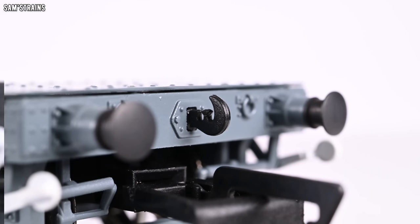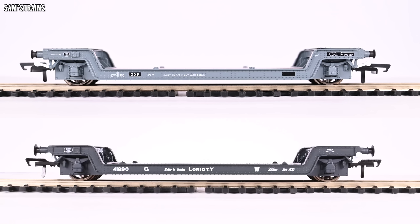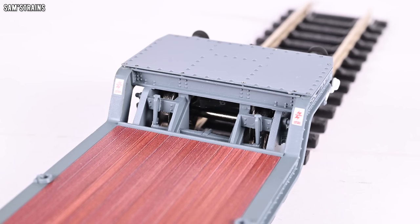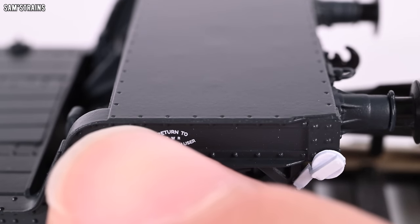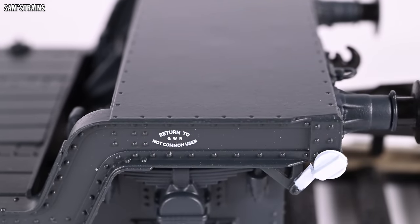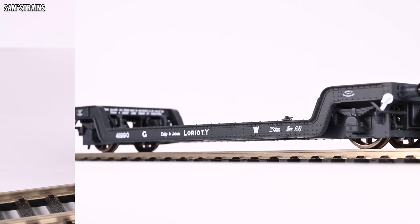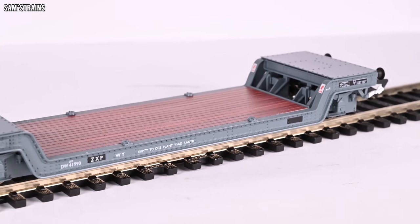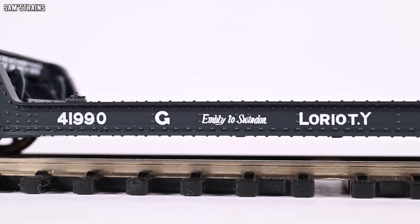Both models have coupling hooks pre-fitted to the buffer beams, but neither came with screw link or chain link couplings to fit onto those hooks — quite insulting given the price. It's really hard to say which one I would prefer. Would you go for the Hornby with its odd planking texture, pins disguised as rivets, and less convincing brake rigging? Or the Rapido with its gravity-defying rings, slightly plasticky finish, and inverted rivets? I guess I would go with the Rapido overall because it is the more detailed, but it's also lighter and more cheaply made.